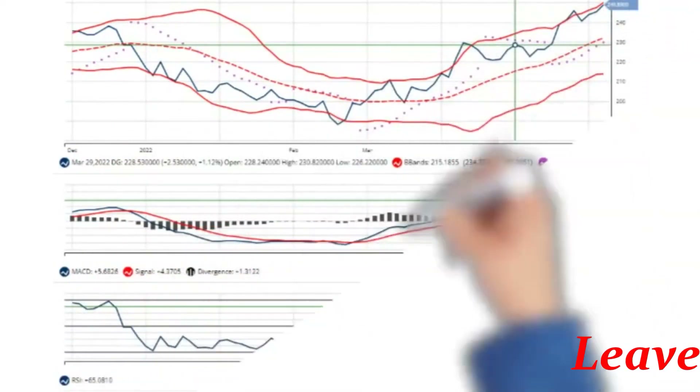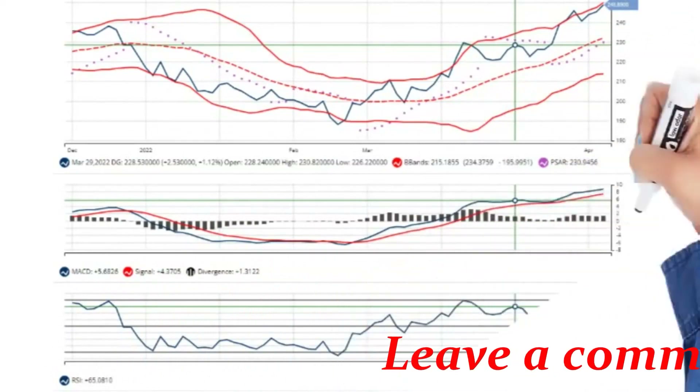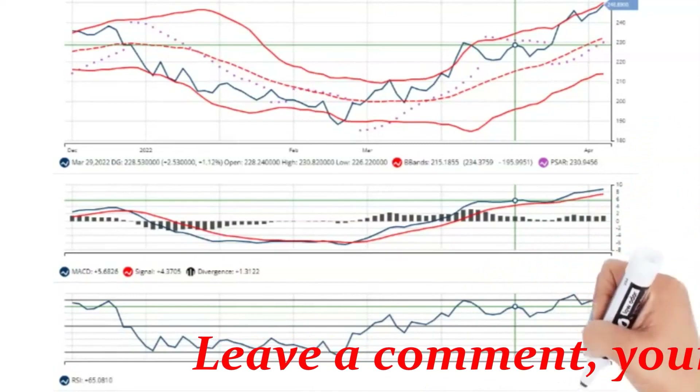The intermediate-term trend has been up since March 2, 2022 at $206.29, and the short-term trend has been up since March 28, 2022 at $225.98 per share.